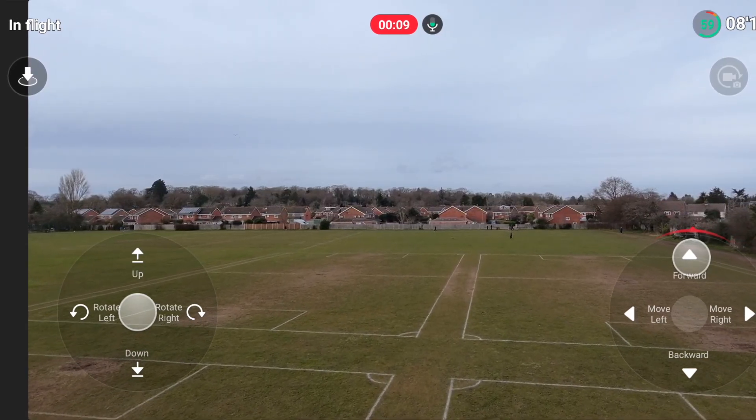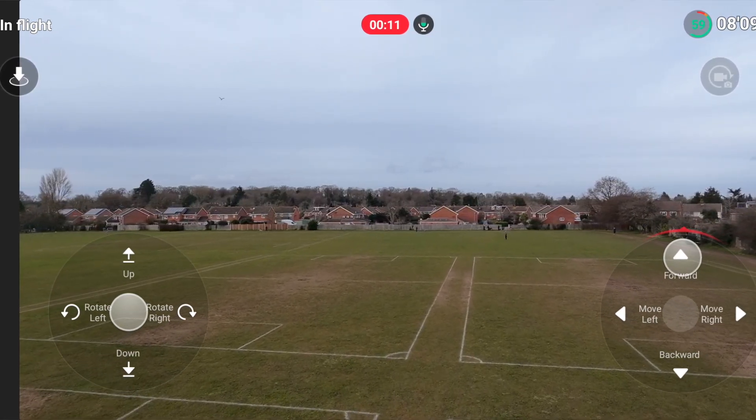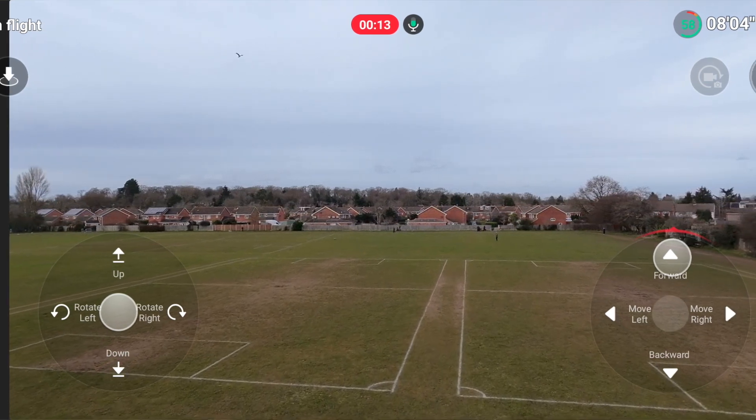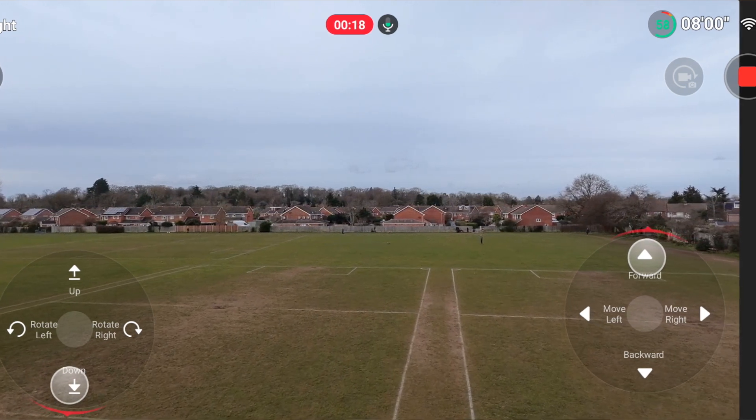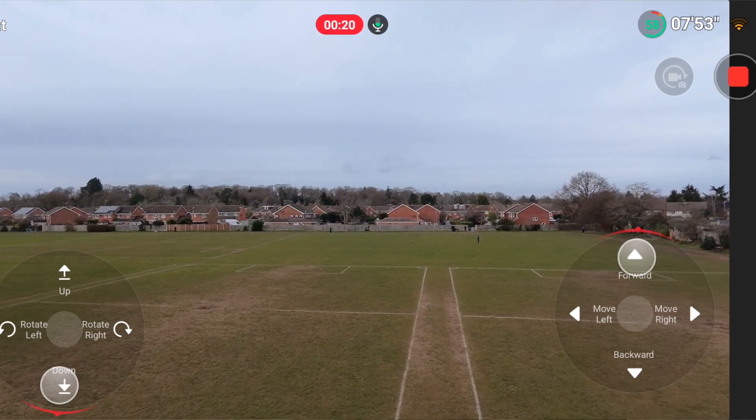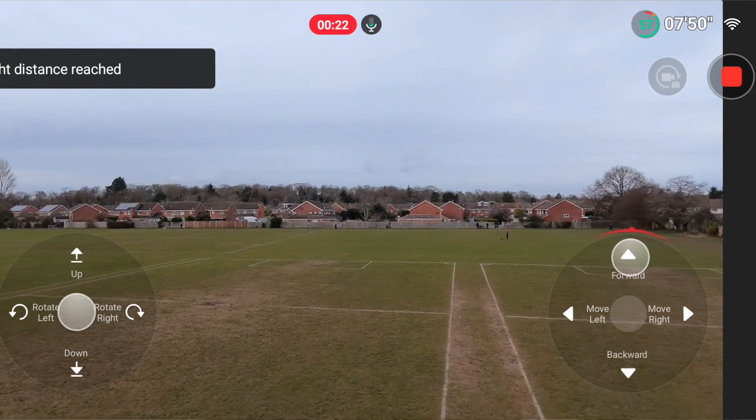Essentially, the Neo becomes a 2.4 gigahertz Wi-Fi hotspot of its own, and your phone connects to it, enabling fast video monitoring and control inputs. It works surprisingly well as long as you're within the 50-meter range, and that includes height — so think 40 meters distant and 15 meters up. You'll rarely go above 15 meters in the real world as you get more wind the higher you go, and the Neo doesn't like wind.